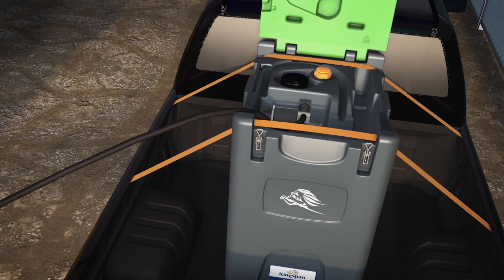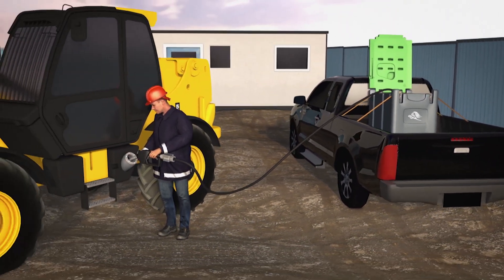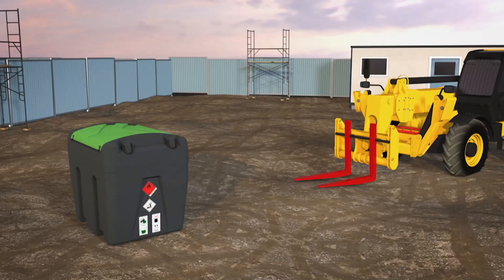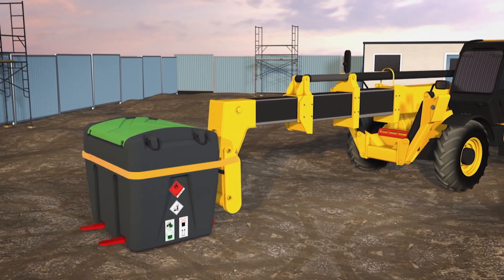A lockable lid covers the filling equipment in a secure leak-proof area, meaning that spillage risks are minimized on site. All truck master tanks are designed to be lifted by forklift or via the integrated lifting eyes.